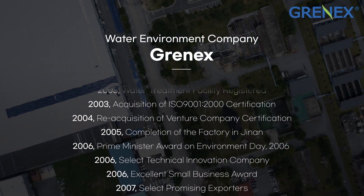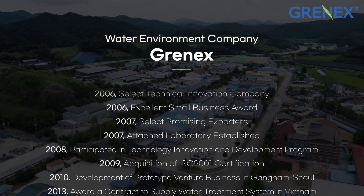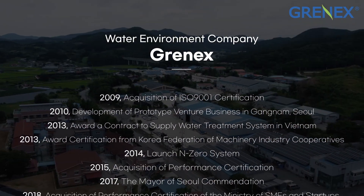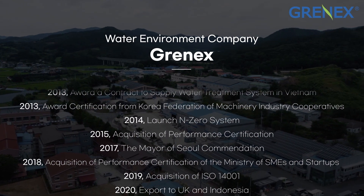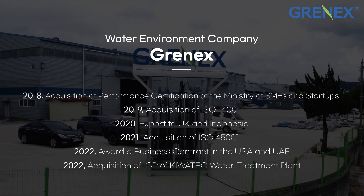GRANEX, founded in 2000, is fully representative of the pile-cloth disc filter system in Korea.